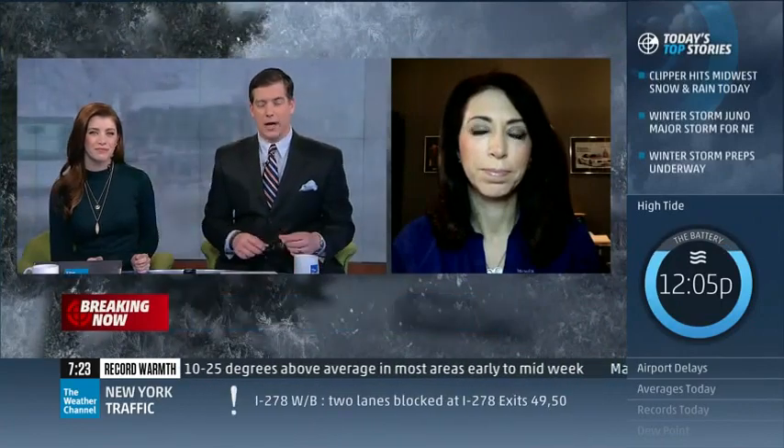Lauren Fix, the car coach — thanks so much for your time. If you haven't been on that trip to New York, be careful. It's going to be rough out there, folks. Juneau has all the makings of a long-lasting winter storm.